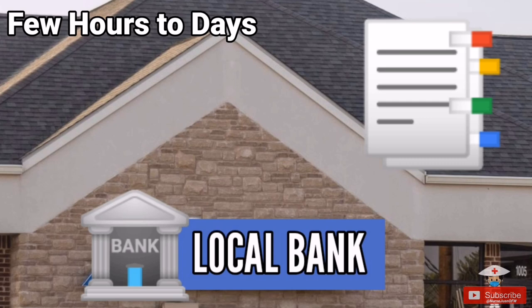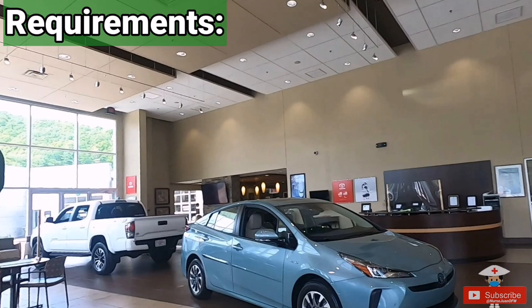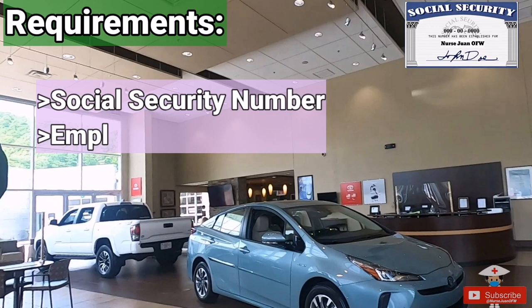Once you are decided, you'll proceed to the buying process. After signing initial documents to secure the car, the dealership will coordinate with your bank of choice — this can take a few hours to a few days, as long as you have all documents ready. In my case, the bank had to wait for my Social Security number to arrive, so from the time I signed the initial paperwork, I waited one week before getting the car.